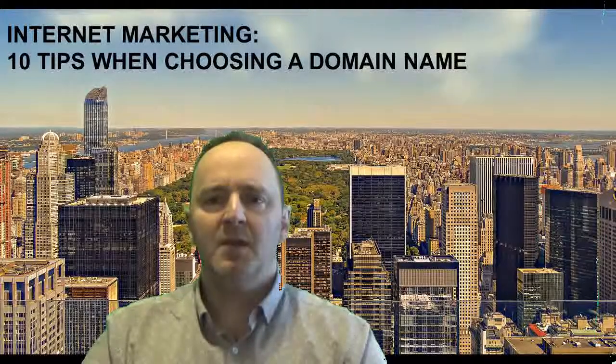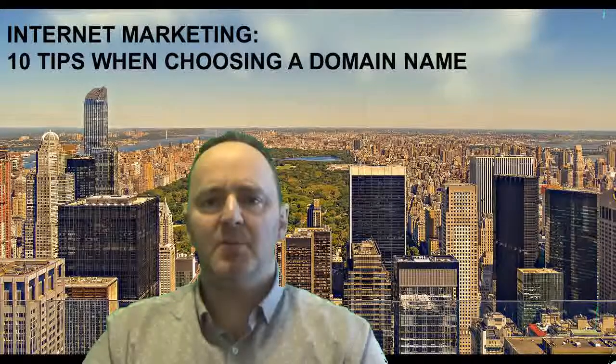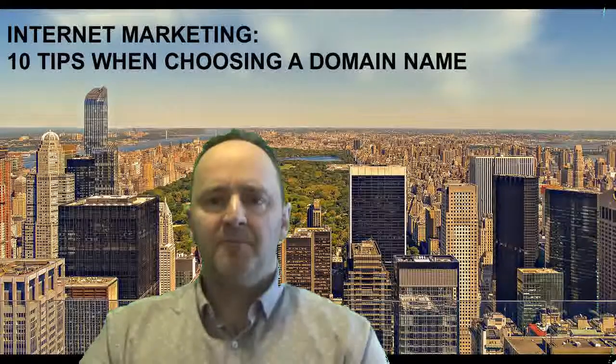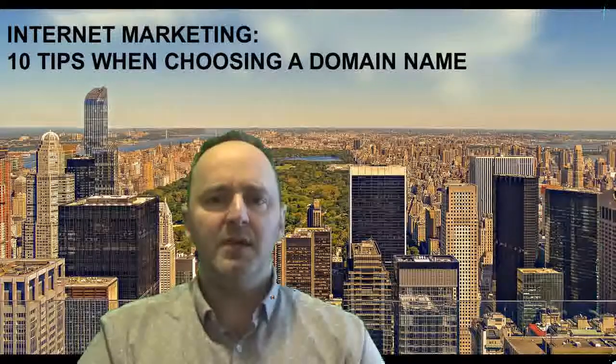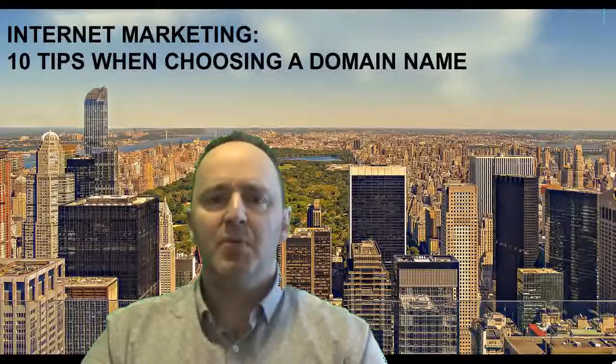Seventh, do your research into the domain name. Make sure that you're not transgressing any trademarks or copyrights. This can be done by going to the searchable national databases for trademarking, as well as searching variations of the domain name you're looking to use. Take the time to go through Google, Bing, and other search engines — put in that name and see if anybody is already using it. You don't want to create a name and then lose it because there's a trademark or copyright associated with it.